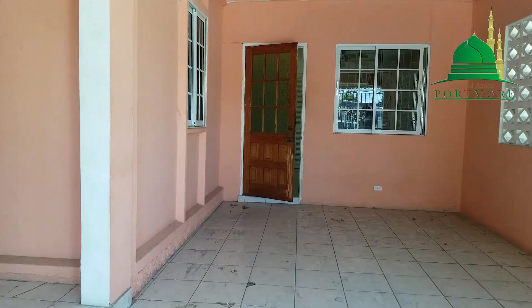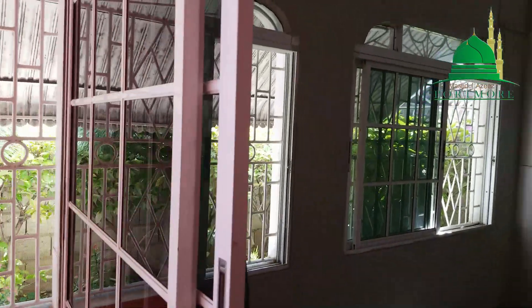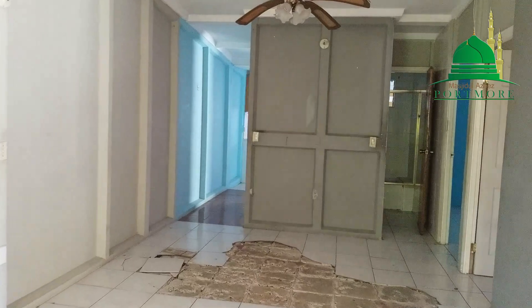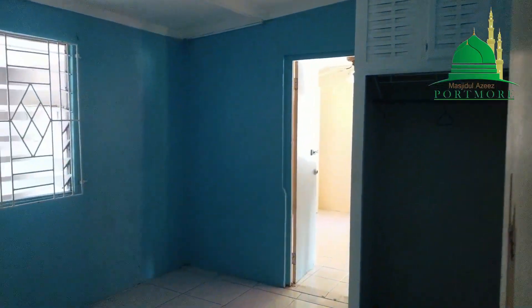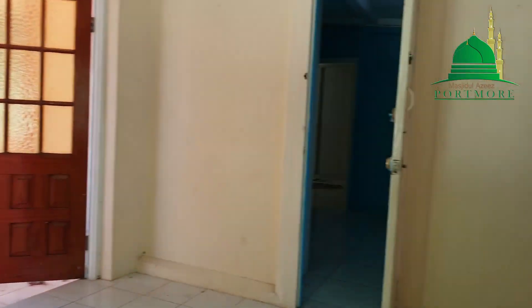As we enter into the house, we're going to be walking right into the sisters section at the back. So this area would be designated for the sisters, and it will stretch all the way to the other side of the house. At the front of the house, we would open up these two rooms — this would be used for the brothers section. There are also two other rooms at the front; those would also be opened up for the brothers section.